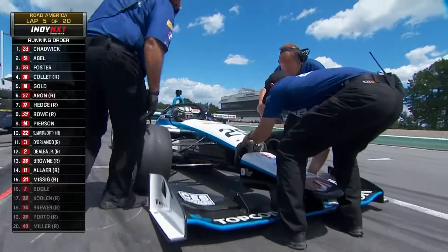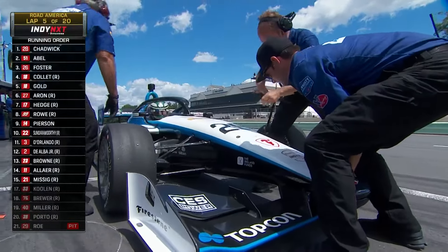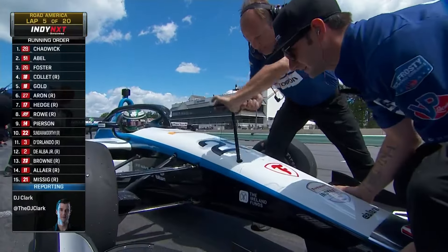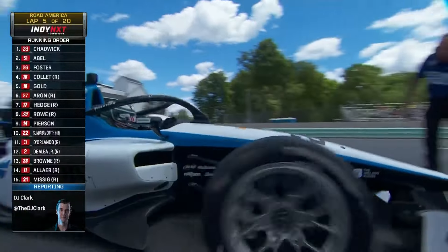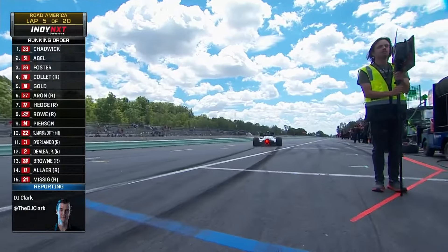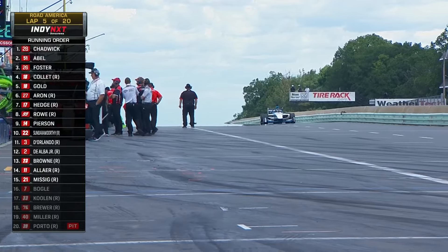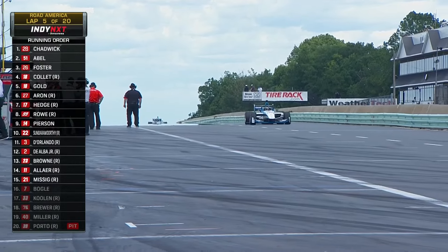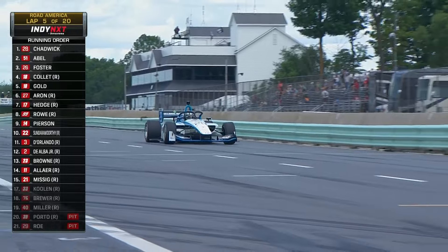Down on pit lane, the front wing is getting put on — obviously going to save a little bit of time because they don't have to take that front wing on. No other damage looks like on the car. Front wing on and James Rowe is back on his way. But he has lost a lap — he is a lap down, as has Kiko Porto.